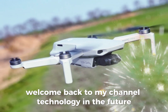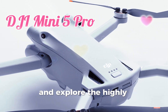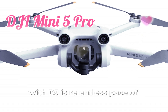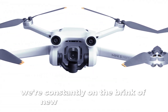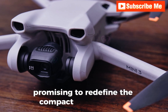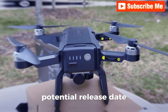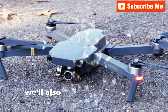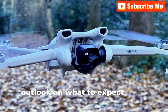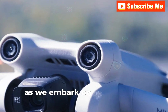Welcome back to my channel Technology in the Future. Today, let's dive into the realm of aerial photography and explore the highly anticipated DJI Mini 5 Pro. With DJI's relentless pace of innovation, it feels like we're constantly on the brink of new drone technology. The Mini 5 Pro is no exception, promising to redefine the compact drone market. In this video, we'll dissect the rumored specifications, potential release date, and price of this upcoming marvel. We'll also debunk some of the wilder speculations circulating online and provide a realistic outlook on what to expect from the Mini 5 Pro. So buckle up, drone enthusiasts, as we embark on this exciting journey.